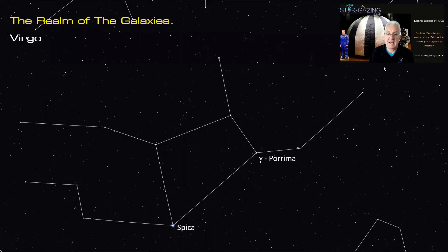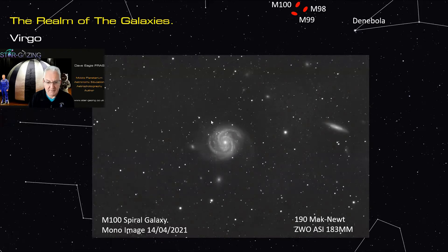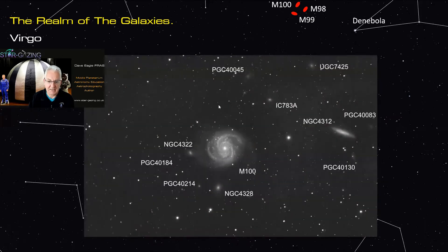Now we're going to start our tour in Virgo. The Leo Triplet was just about here, and as we come off the tail of Leo it's easy to get lost because there are so many faint fuzzies. We have M98, M99, and M100 just off the tail of Leo. I was out imaging a few days ago and managed to get a lovely image of M100's spiral arms showing really nicely, with lots of faint fuzzies marked around it.